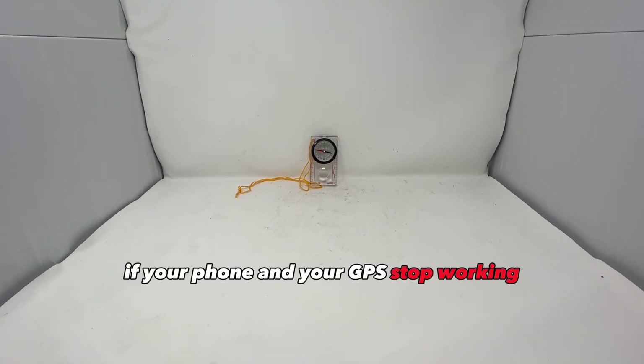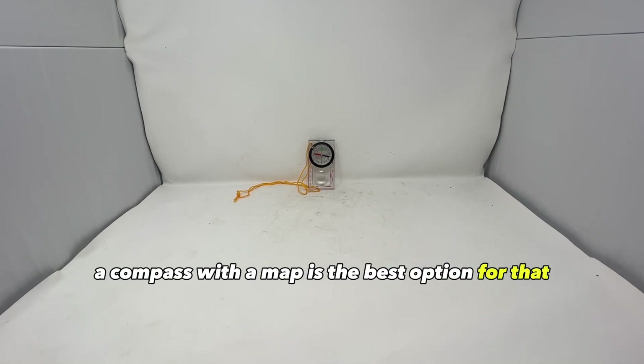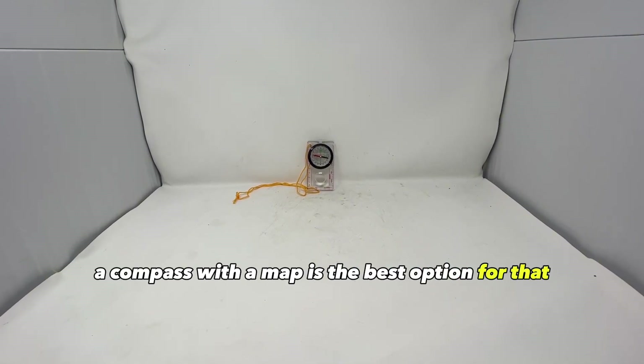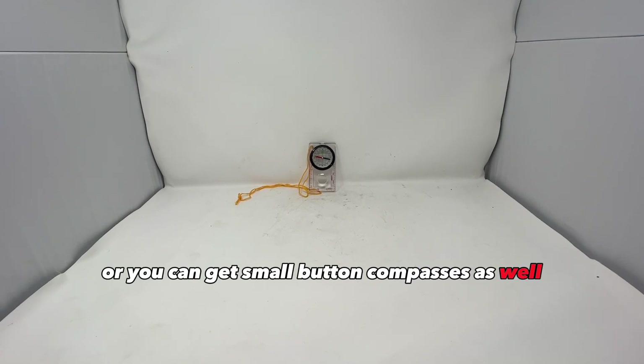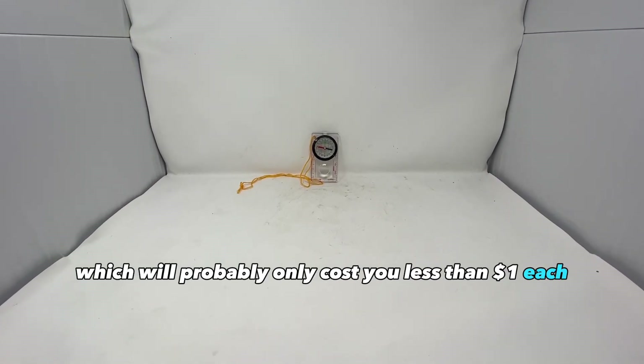If your phone and your GPS stop working, you will have to go back to basics when it comes to navigation. A compass with a map is the best option for that. I bought this one for $3, but you can get small button compasses as well which will probably only cost you less than a dollar each.